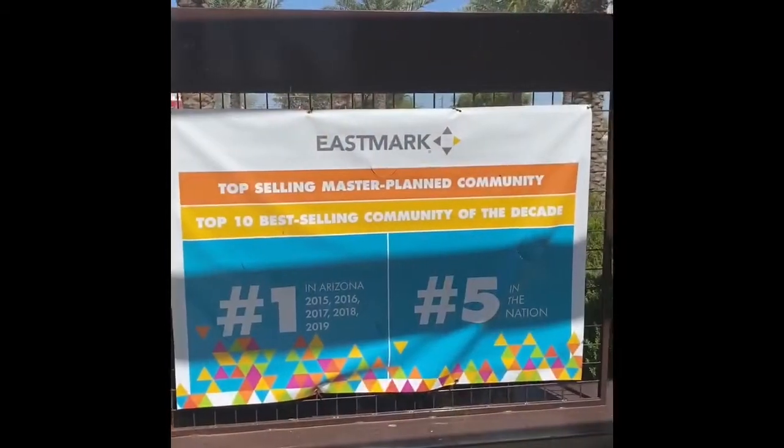Good morning, it's Eunice with Woodside Homes here at the Eastmark Community Center. I wanted to show you a little bit as to why this community has been voted best-selling master plan community in Arizona and top five in the nation. Let's take a quick little tour of our Eastmark Community Center in Greenville.